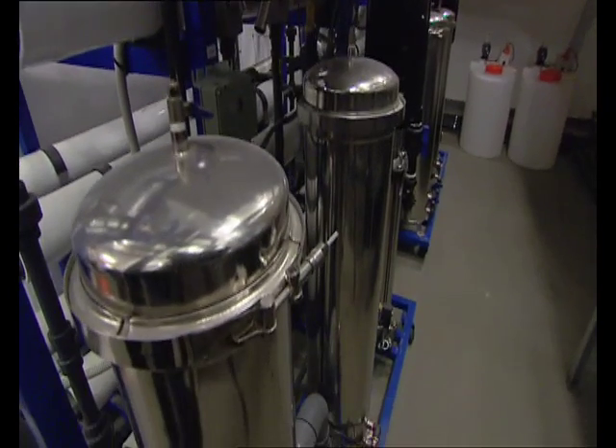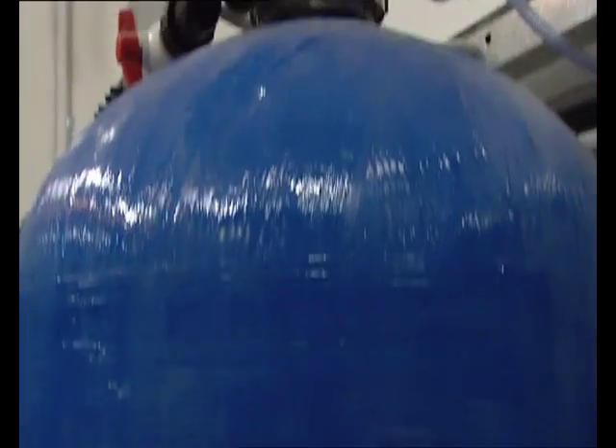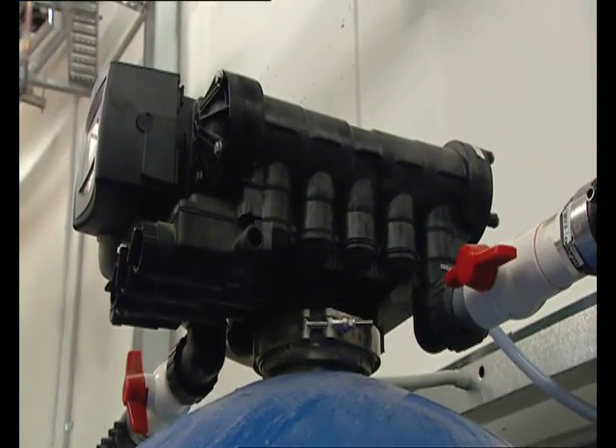That can mean up to 100,000 litres a day, and that in general terms can equate at peak load to an Olympic swimming pool of recycled water in just over two weeks. So that's a huge saving.